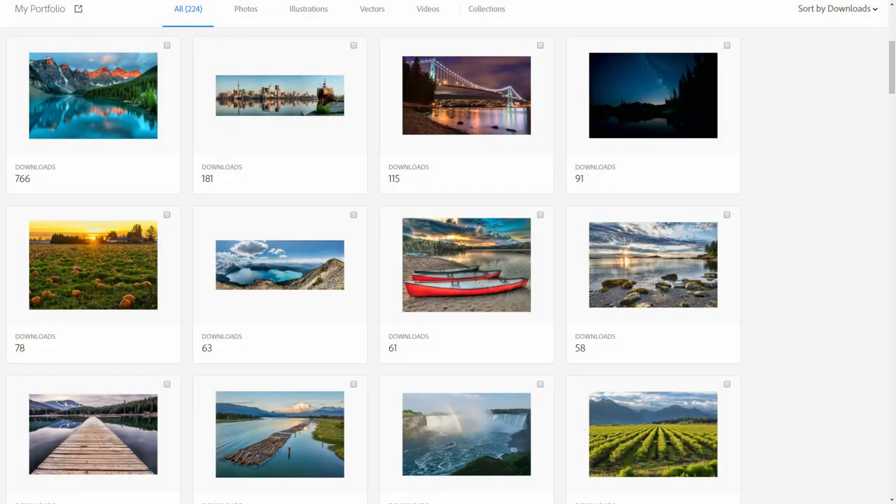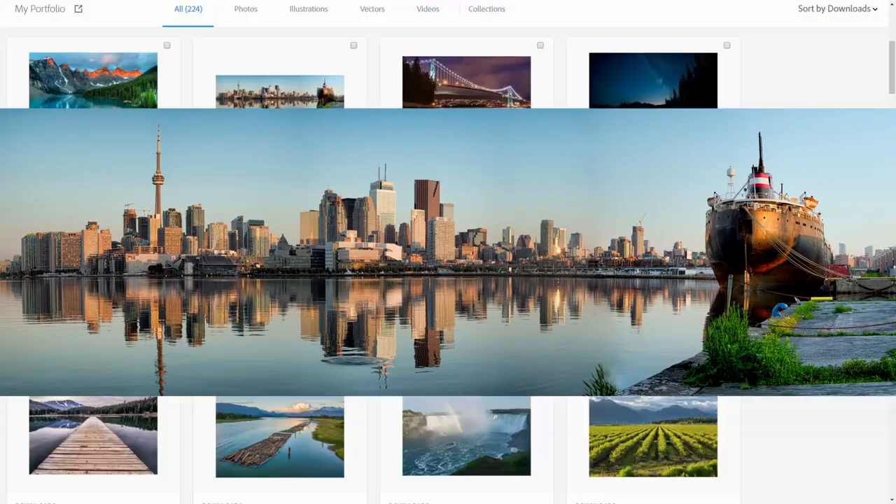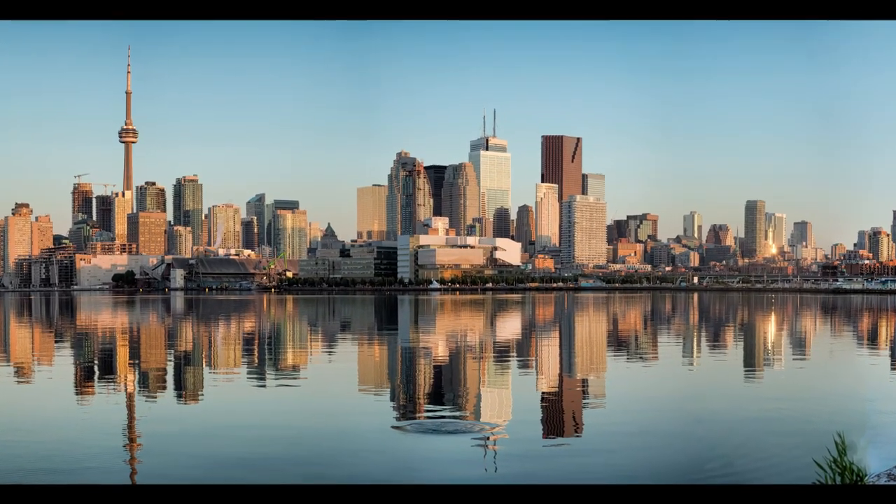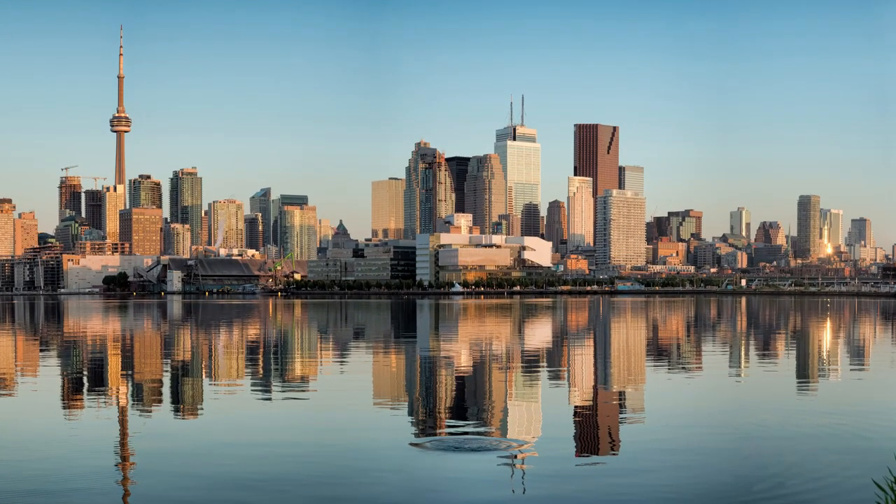This second photo is a bit of a surprise. It has not done well on any other stock sites, and many of the other stock sites actually rejected it. So it's a bit of a surprise that it's my second most popular photo on Adobe Stock.